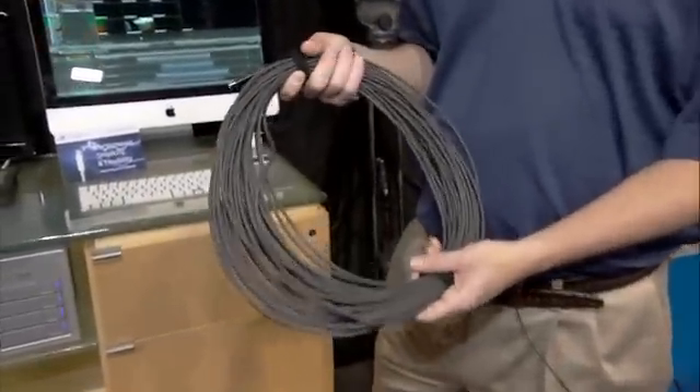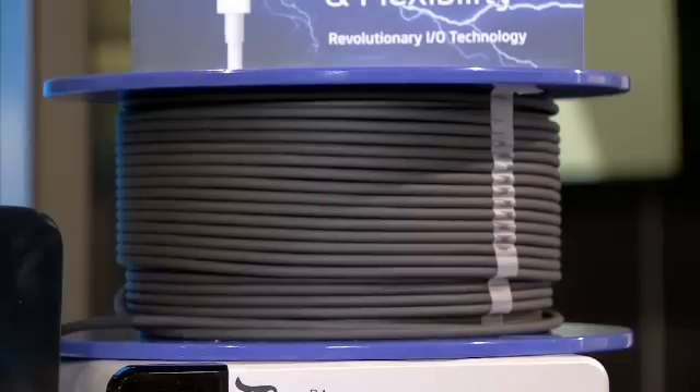The last thing I want to tell you about is a new Thunderbolt cable that we have. Up until now, it's only been two to three meters cable length. Now with the new optical cable from Sumitomo, we can go up to 30 meters. Those are some of the new products being announced here at NAB 2012. Thank you very much.